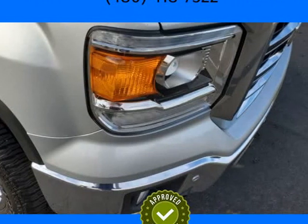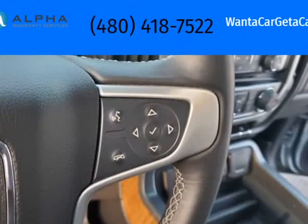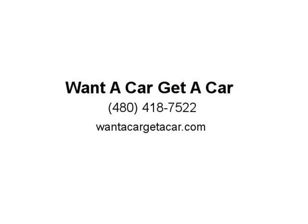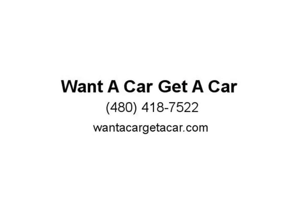Heated and Cooled Seats, Dual Power Seats, Fog Lights, Chrome Running Boards, Hard Flip Tonneau Cover, Towing Package, 20-inch GMC Chrome Wheels, Keyless Start, Daytime Running Lights, Hill Descent Control, Hill Start Assist Control, Traction Control.